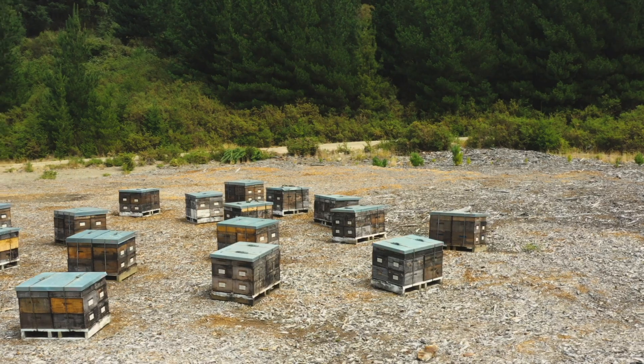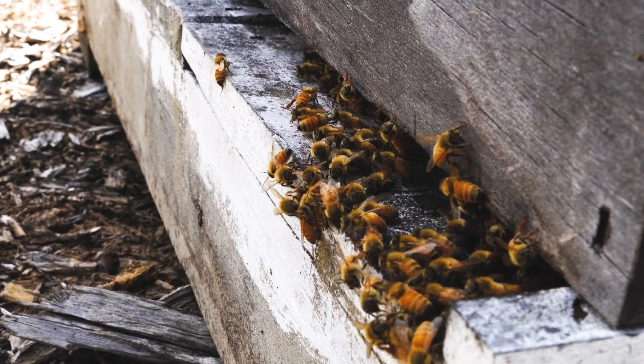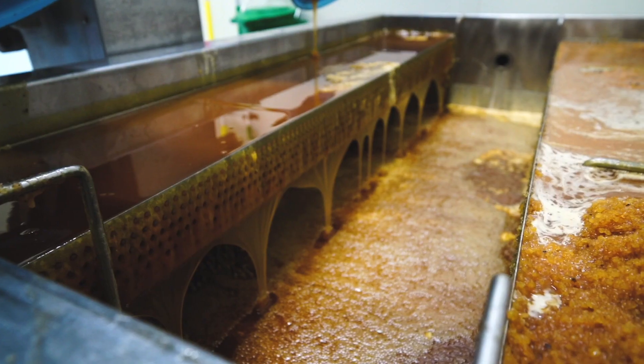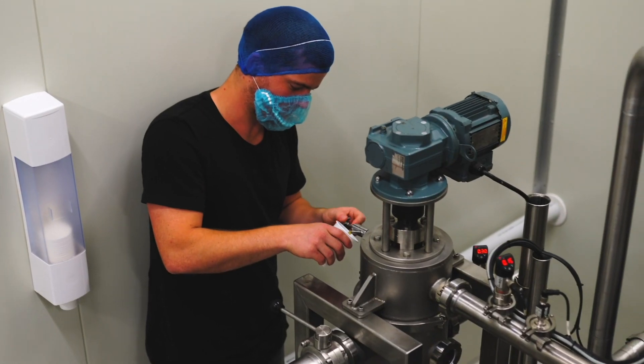We buy local honey. Some of it comes from up north but most of it's from central or up to South Island. We buy it off local apiaries and we bring it into our warehouse. From there we melt it out because it's all solidified, and then tip it into our tip tank and run it through our filtration skid.